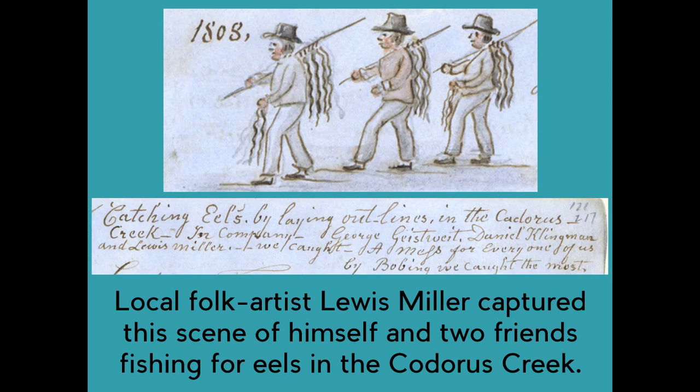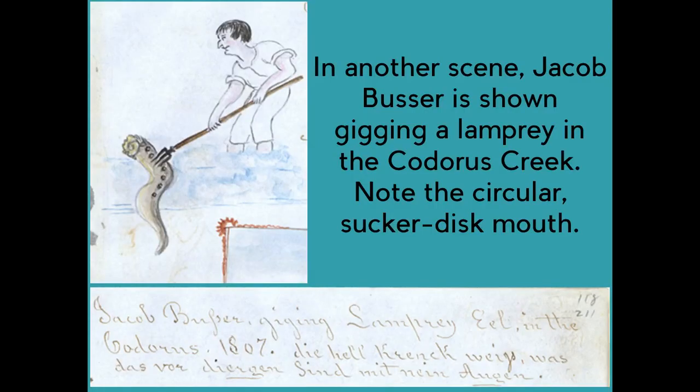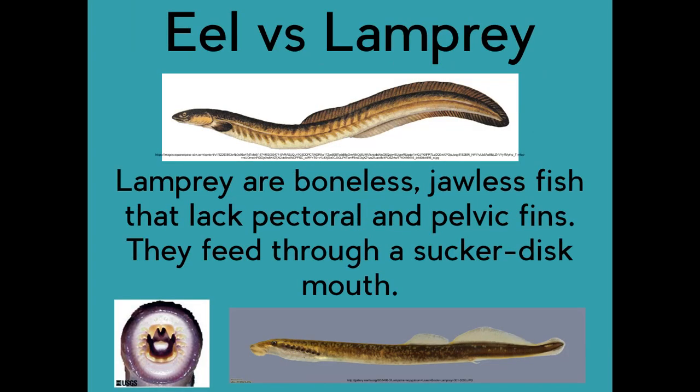Local folk artist Louis Miller captured this scene of himself and two friends fishing for eels in the Codorus Creek in 1808. In another scene, Jacob Busser is shown gigging a lamprey in the Codorus Creek. Note the circular, sucker-disc mouth. While eels and lamprey look very similar, they are actually very different. Lamprey are boneless, jawless fish that lack pectoral and pelvic fins, and they feed through a sucker-disc mouth.